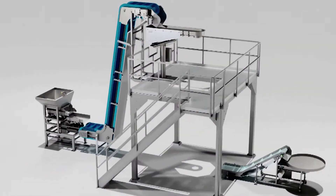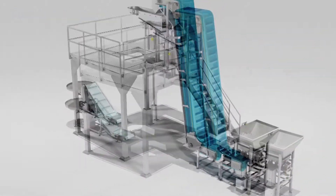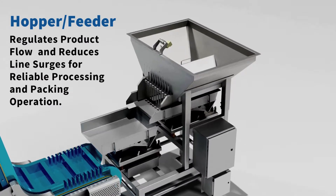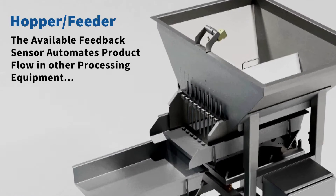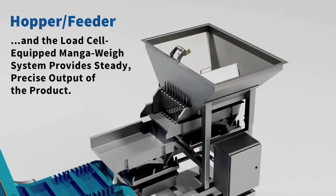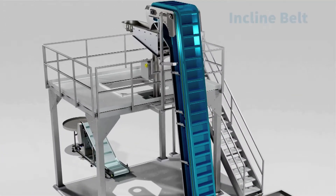From Latent Systems, the turnkey system product handling and distribution line feeds into a scale. The hopper feeder regulates product flow and reduces line surges for reliable processing and packing operation. The available feedback sensor automates product flow and other processing equipment, and the load cell-equipped Mango-Way system provides steady, precise output of the product.